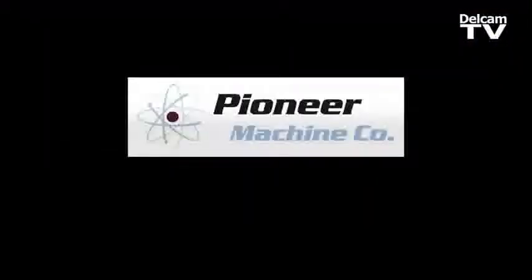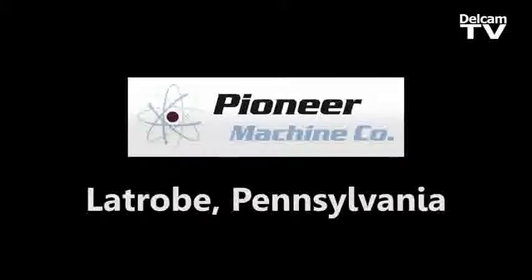We started in a garage, we proceeded into the CNCs, and now we have seven of them.